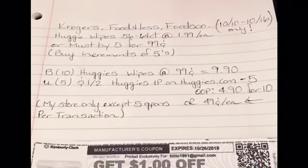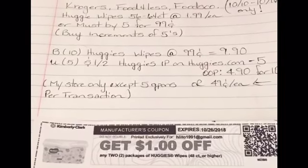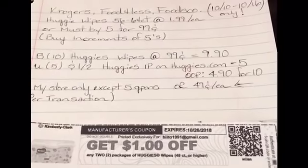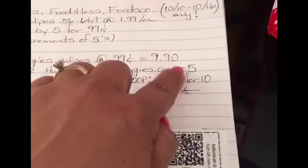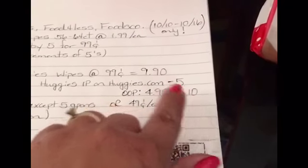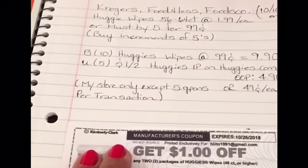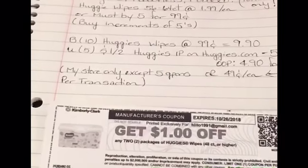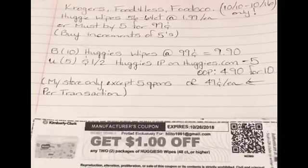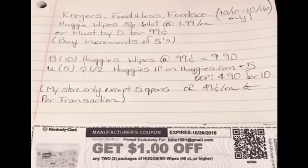My Kroger and FoodsCo were completely out of Huggies wipes, hopefully I'll have luck tomorrow. You must buy in increments of five. For example, buy ten wipes at ninety-nine cents for nine ninety, use five dollar-off-two Huggies printables from Huggies.com — that's minus five dollars — making your out-of-pocket four ninety for ten packs, or forty-nine cents each. Note that my FoodsCo only allows five coupons per transaction.